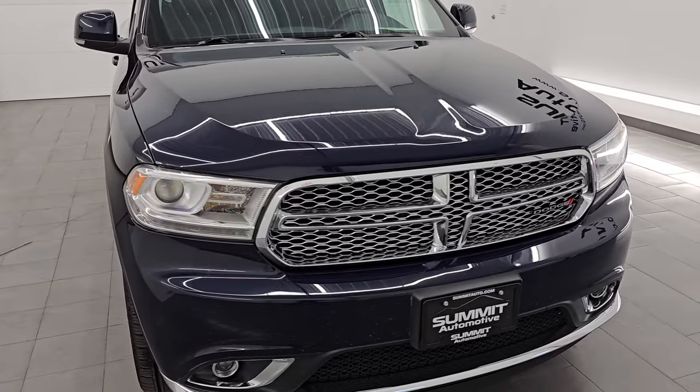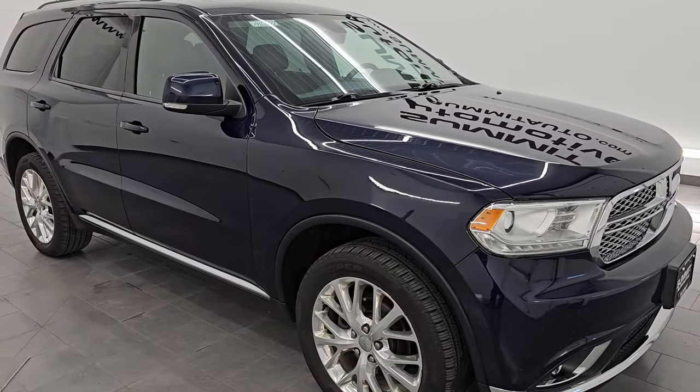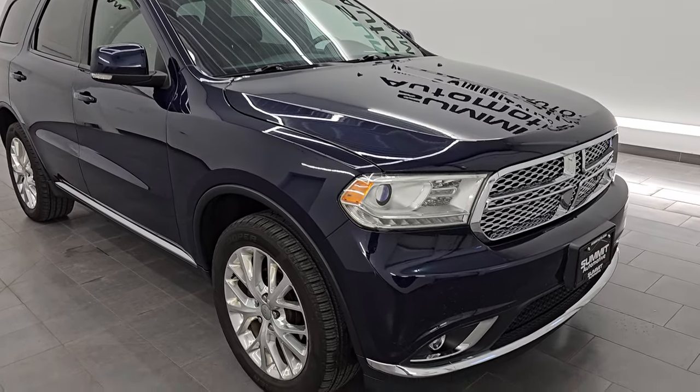This Durango has been fully safetied and inspected by our service shop per the state of Wisconsin inspection process. It has a fresh oil and filter change, all the fluids have been checked and topped off, and this Durango is 100% ready to go.